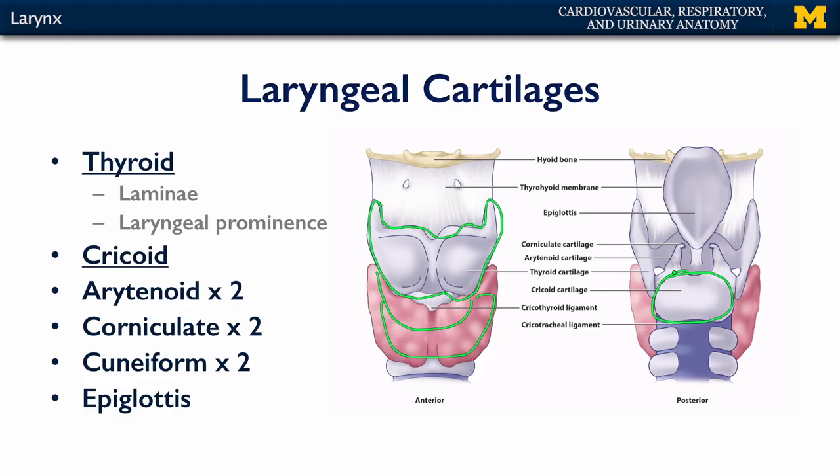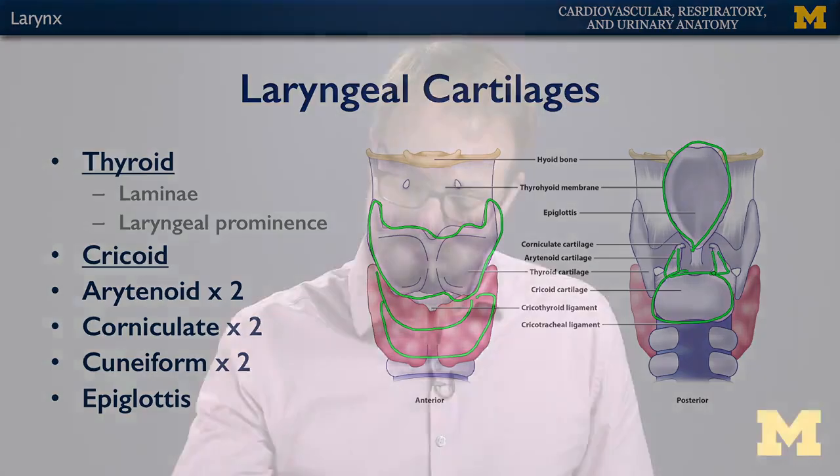There's also a rather large epiglottic cartilage that connects to the thyroid, which acts as a little leaflet that can aid in swallowing so that material doesn't enter into the laryngeal inlet. Sitting atop the cricoid cartilage are the arytenoid cartilages — arytenoid because they're shaped like a funnel. These are significant because the vocal ligaments, which are the basis of the vocal cords, attach between the vocal processes of these arytenoid cartilages anteriorly to the thyroid cartilage.